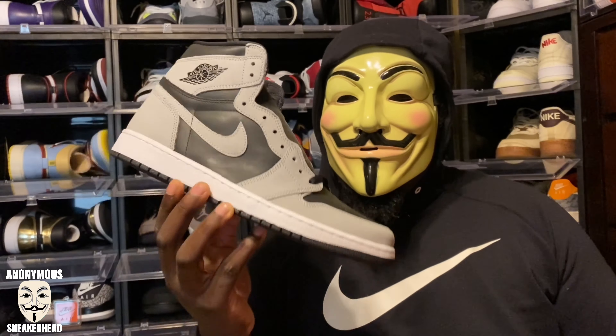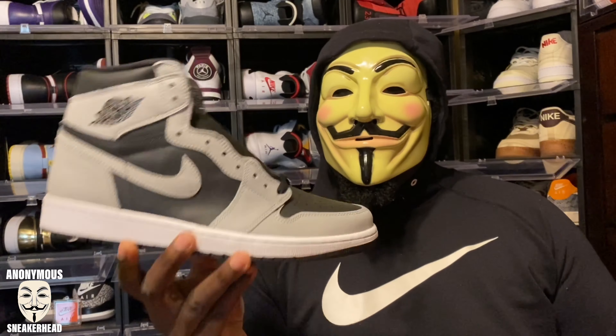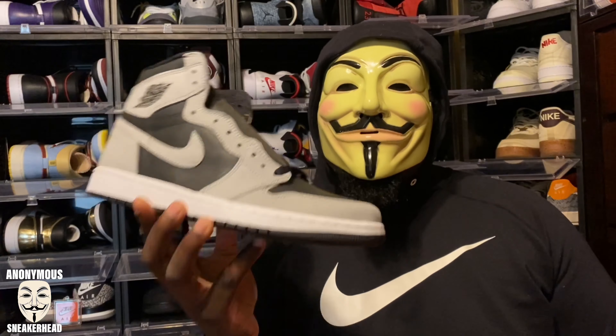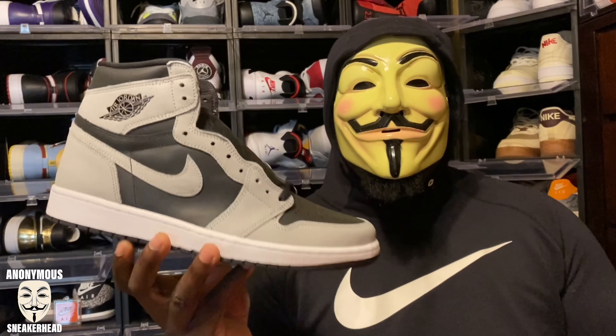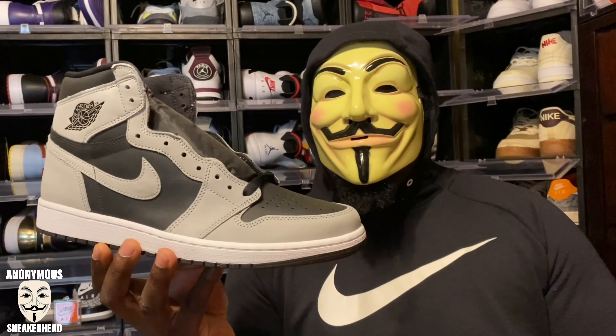Here it is, the Air Jordan 1 Shadow 2.0. These came out last Saturday — I forgot the exact date, but that is when these came out. They just got in to me yesterday. When I get packages coming through UPS, I don't get them till like 8 or 9 p.m., so my videos usually don't come out until the following day.